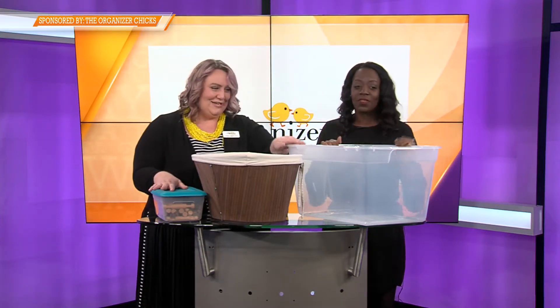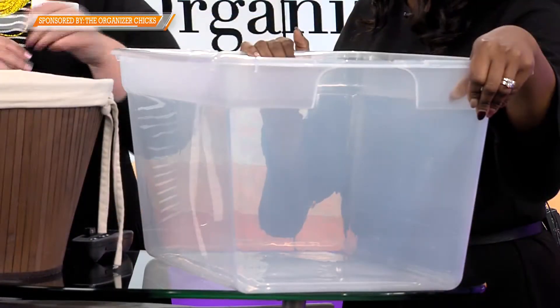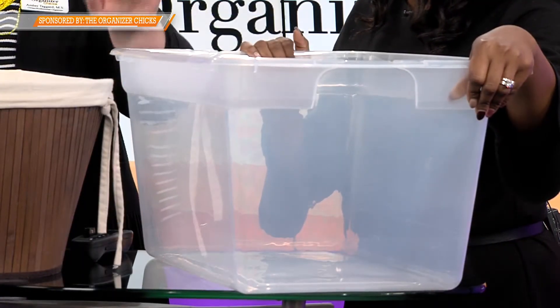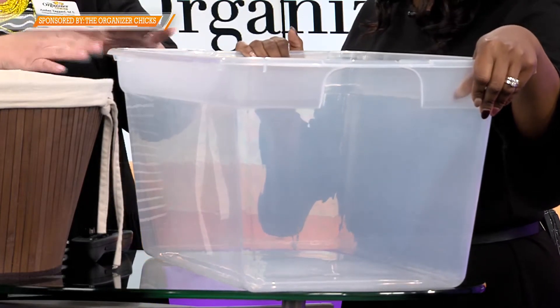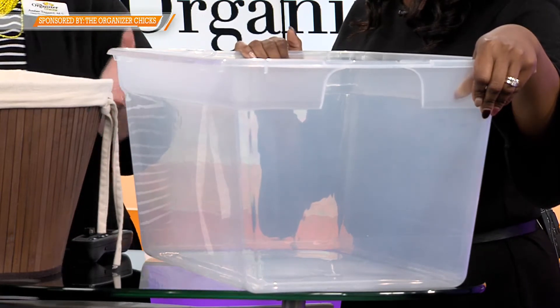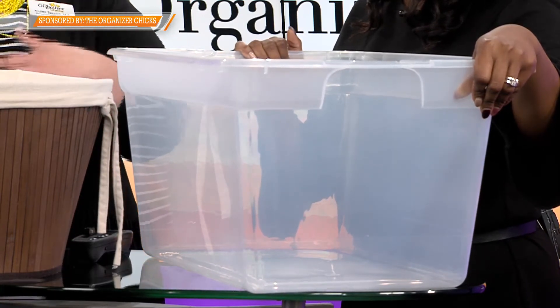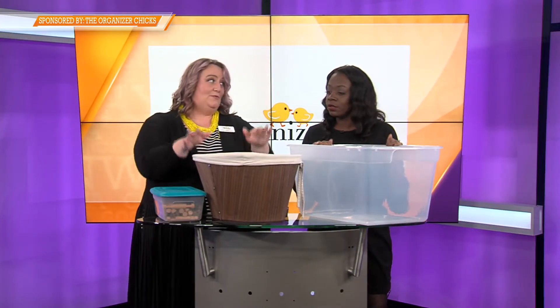I brought some example containers, and this one is the perpetual donation container. My suggestion is to keep one of these in a prominent place in your home all year round. When someone is growing out of something, you just take it to the donation container. It might live on the floor of your hall closet, but it has a permanent place in the home. When it gets full, that's your cue to take it somewhere and drop it off, then bring it back to be filled up again.